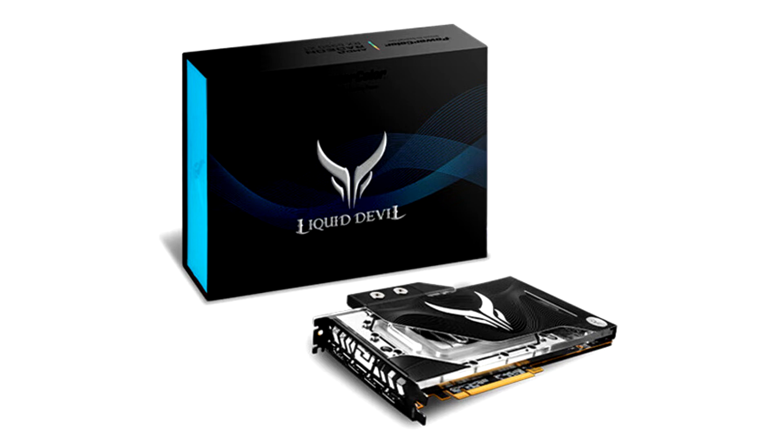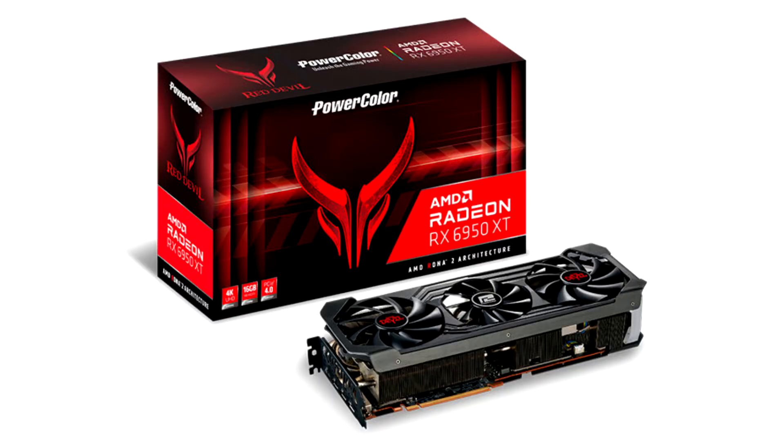With higher GPU clocks and faster memory, the latest AMD Radeon RX 6950 XT, AMD Radeon RX 6750 XT, and AMD Radeon RX 6650 XT graphics cards will give gamers the extra edge on their favorite game titles.